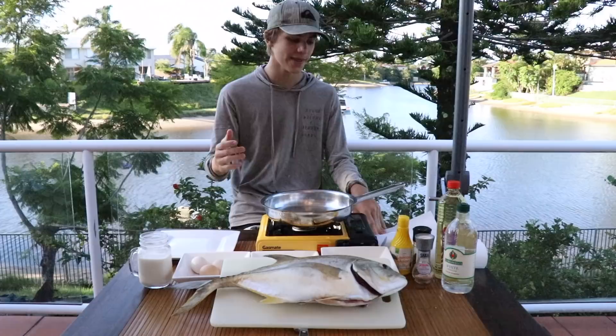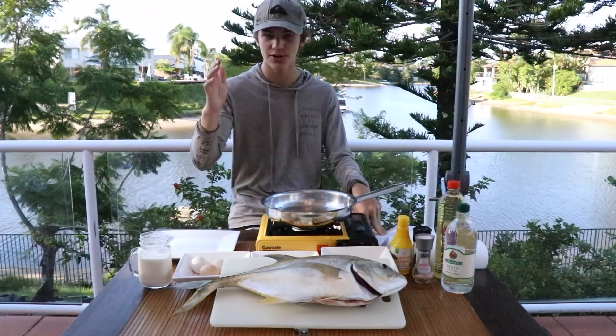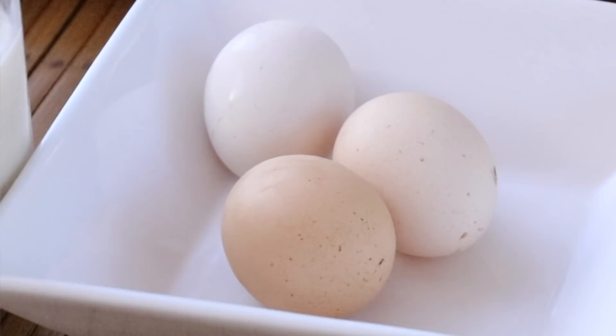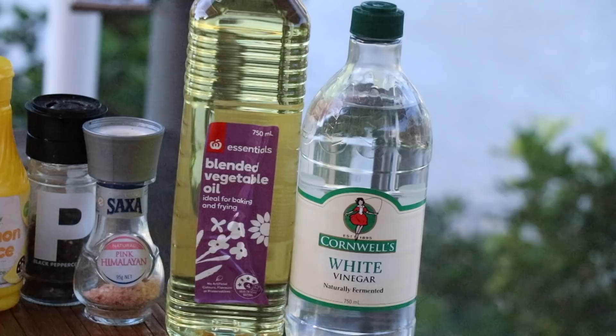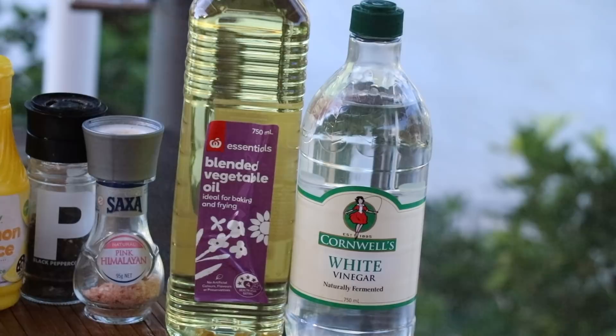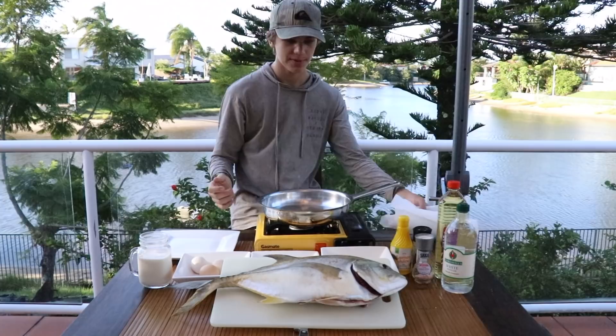There's the GT we just caught - that was really cool, the best fight I've ever had in this spot. They just fight so hard for their size. So what we're going to do now is crumb it. We've got some milk, eggs, flour, crushed up some crumbs, then we've got oil, vinegar, salt, pepper, lemon, and of course the big GT right there. We're going to chuck some oil in the pan, batter it up, and cook up this fish.